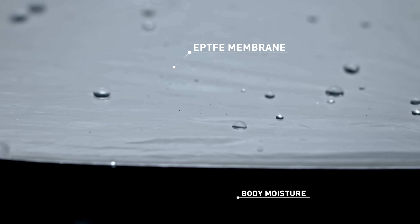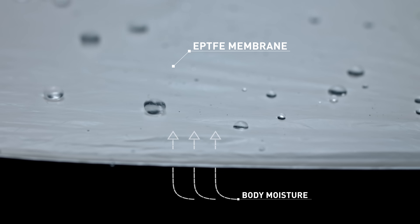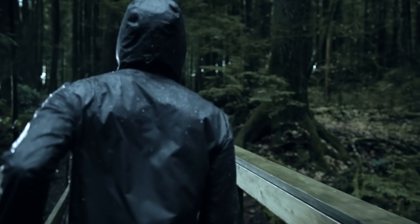ePTFE allows body moisture to get through the garment, yet it won't allow water molecules to penetrate it, which keeps it 100% waterproof. So you can move your body moisture away while remaining completely dry from the outside elements.